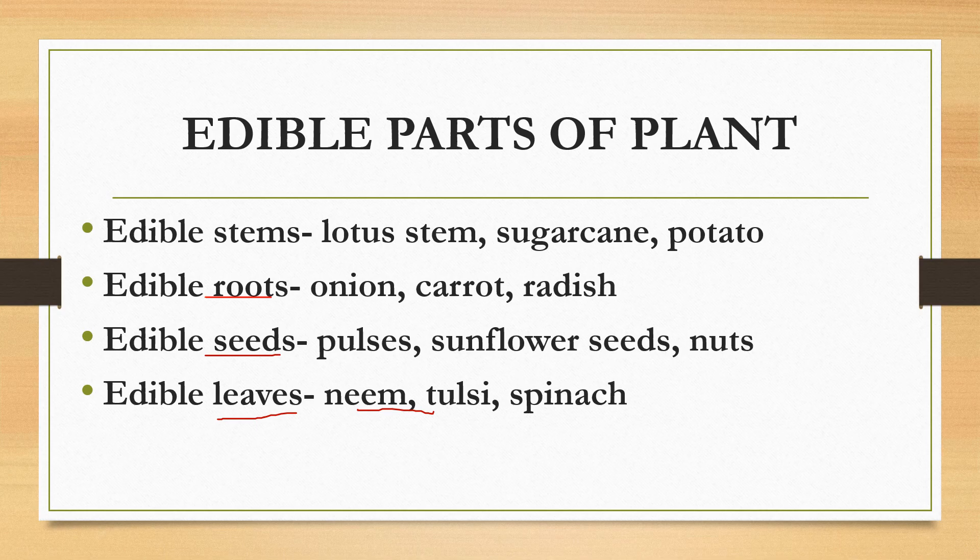Did you ever realize that while eating a carrot you were eating the root of the plant? Or while having dal or rajma — kidney beans in English — you were eating seeds of a plant? Or that tulsi is actually a leaf? Most of us don't really think about it. When we are hungry, we just eat things without realizing it could be a stem, root, seeds, leaves, or flowers of a plant. But the fact is that these are parts of a plant — an interesting fact.